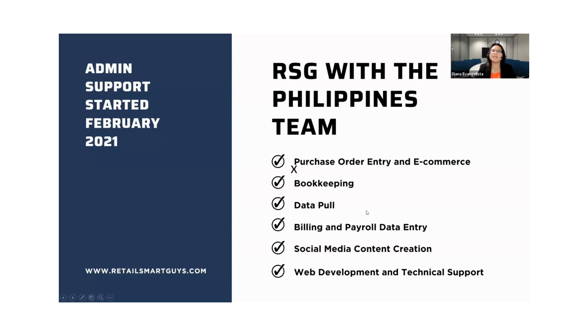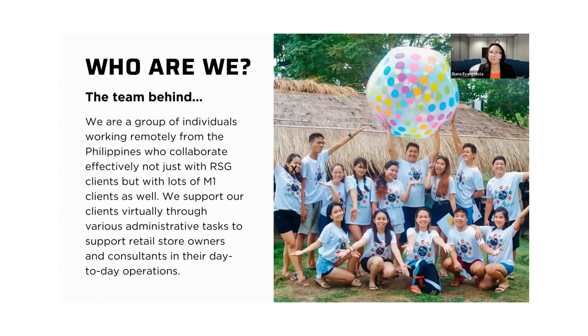Who are we? We are a team of 20 individuals working remotely from the Philippines, all working from home — thank you for the technology. We collaborate with Retail Smart Guys to offer different services, more to support retail store owners and retail store consultants. The company is growing and we are very happy to be able to support our clients in the US and in Canada.